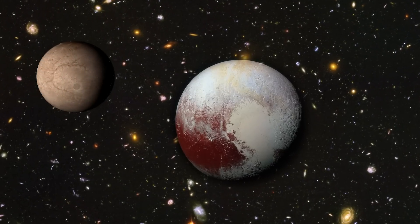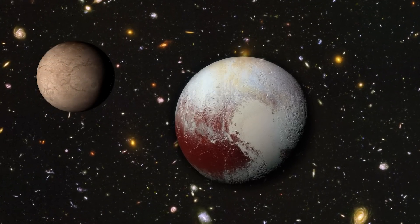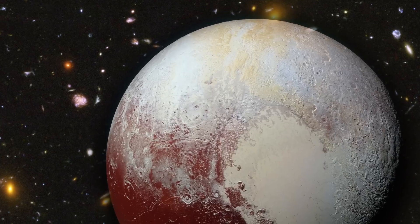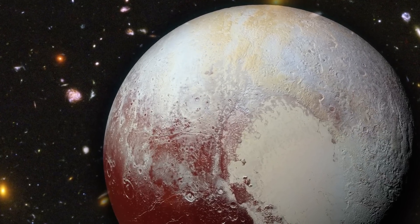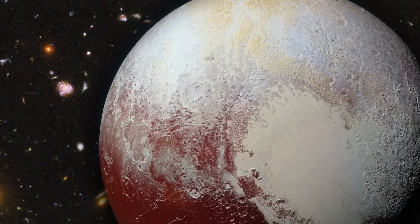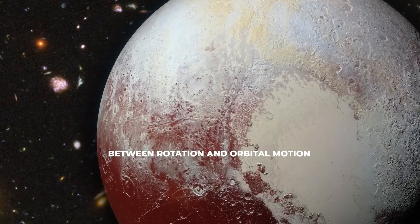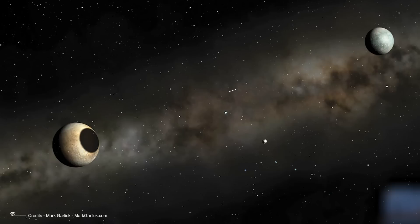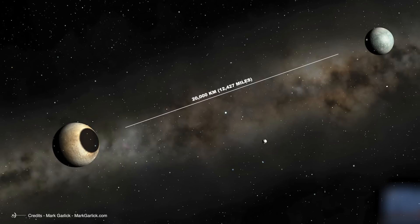Additionally, there is another peculiarity. Charon not only always shows the same face to Pluto as the Moon does to Earth, but it is also the only satellite in the solar system that keeps the planet in a state of synchronization between rotation and orbital motion. This means that Pluto always shows the same face to Charon. In other words, if you could stretch a nearly 20,000 km, or 12,427-mile, long string from Pluto to Charon, it would remain taut and you could theoretically use it to travel from one body to the other.